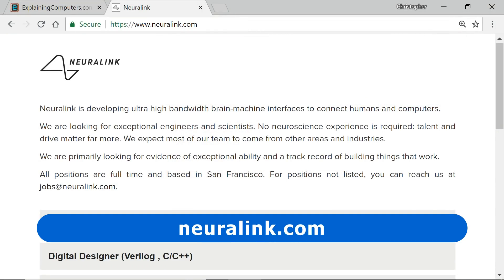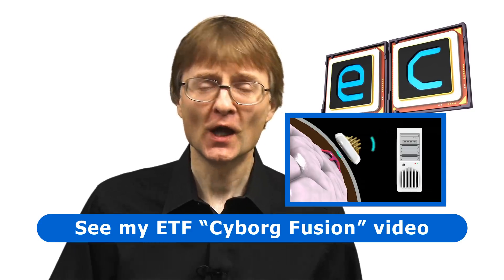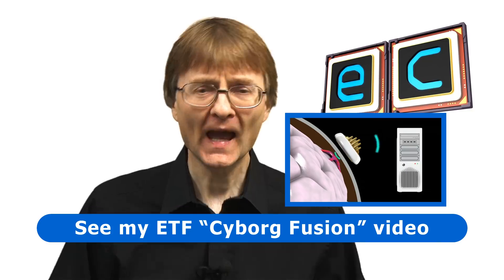In March 2017, Elon Musk announced a new company called Neuralink to develop ultra-high bandwidth brain-machine interfaces to connect humans and computers. It's therefore clear that interest in BCIs is rising, and in the future this could lead to some kind of cyborg fusion between human beings and machines. If you want to know more about that you can watch my video called Cyborg Fusion on my Explaining the Future channel, and if you want to know more about the future of computing more broadly you can look in my book Digital Genesis. If you've enjoyed what you've seen here please press the like button, subscribe if you haven't already, and I hope to talk to you again very soon.